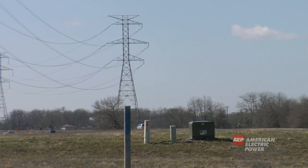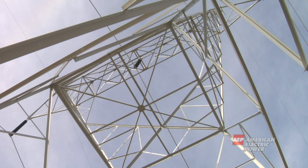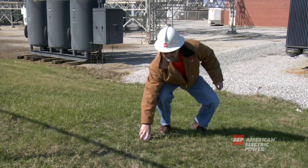Transmission wires are bare and not insulated, so do not touch any wires. Do not touch or attempt to climb transmission towers. Do not enter a substation for any reason. If a child's ball or other object ends up in the substation, do not attempt to retrieve it. Call the power company to remove the object safely.